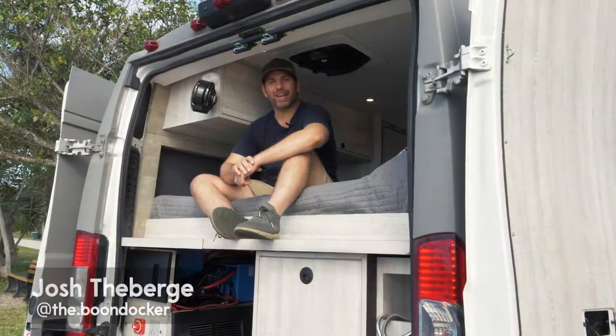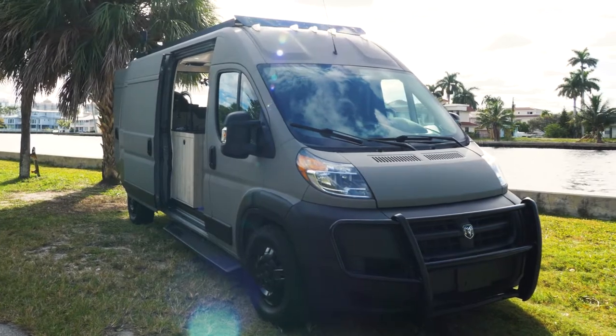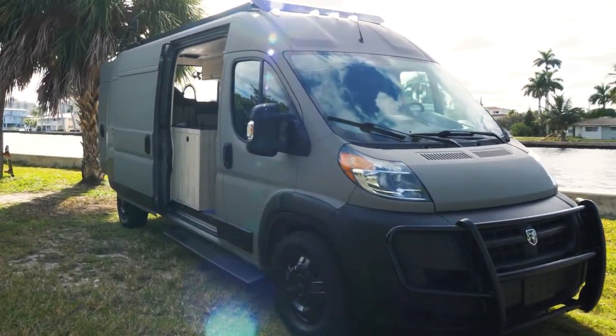Hey, I'm Josh and I've been full-time vanlifing since 2017. This is my second van, the Boondocker 2.0, and I'm really excited to show it to you.